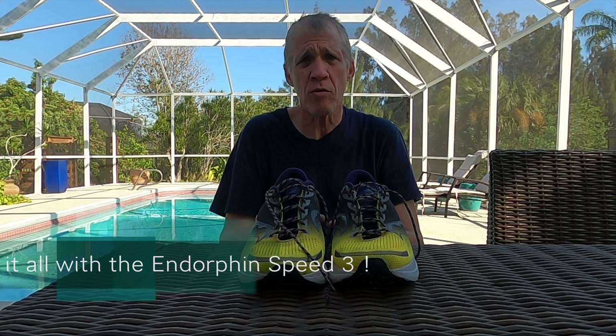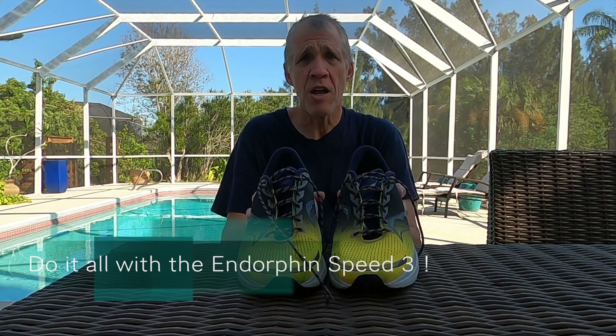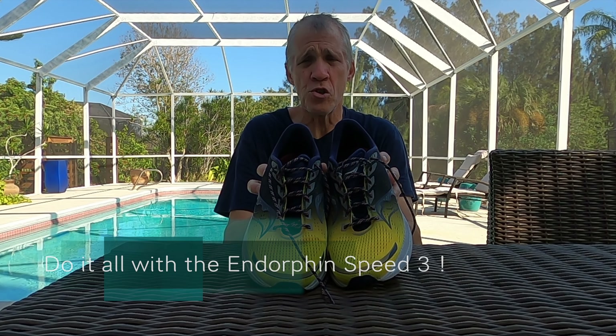If you were to only buy one pair of running shoes for everything, this would be the pair you should buy.